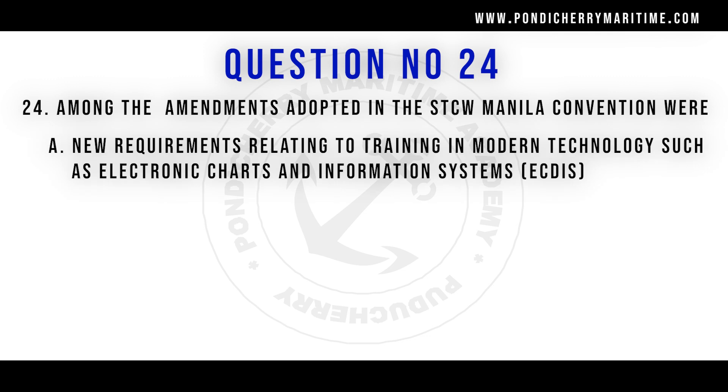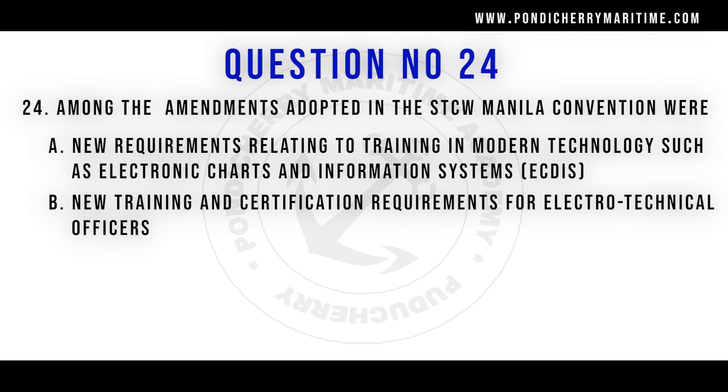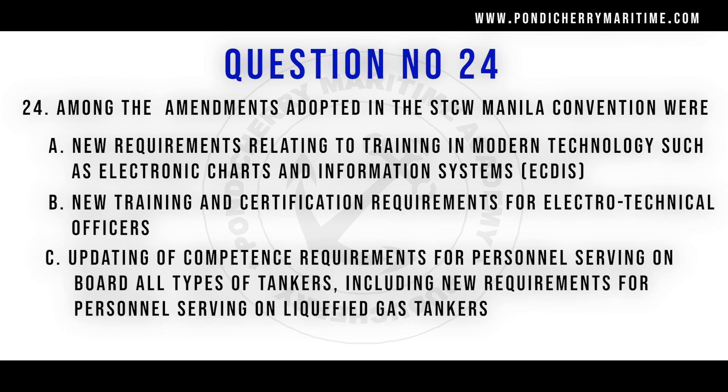Question number 24: Among the amendments adopted in the STCW Manila Convention, where were new requirements relating to training in modern technology such as electronic charts and information systems, new training and certification required for electro-technical officers, and updating of competence requirements for personnel serving on all types of tankers including new requirements for liquefied gas tankers included? The right answer is all of the above.